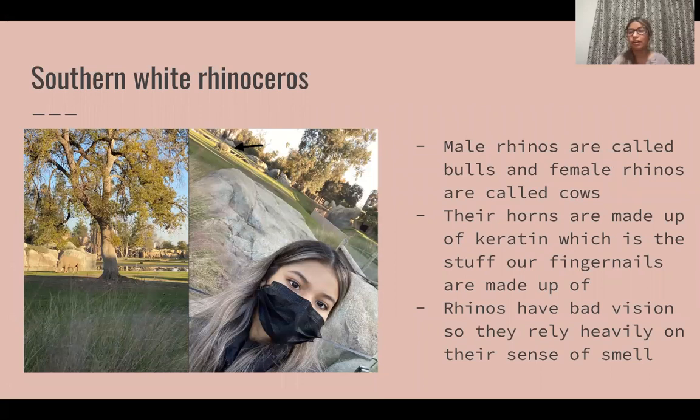The first animal we saw was a southern white rhinoceros. A cool fact about them is that male rhinos are actually called bulls and female rhinos are actually called cows. I never really knew that before, but for every animal there's a plaque that gives you information and I got to learn some cool things about them.